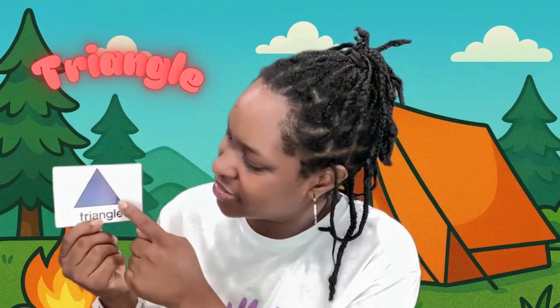And three corners. One, two, three. Triangle.